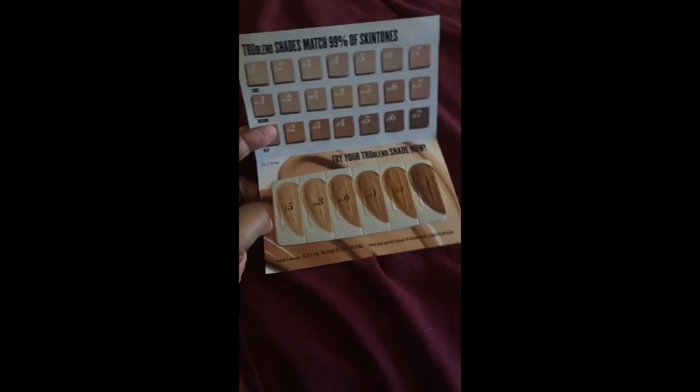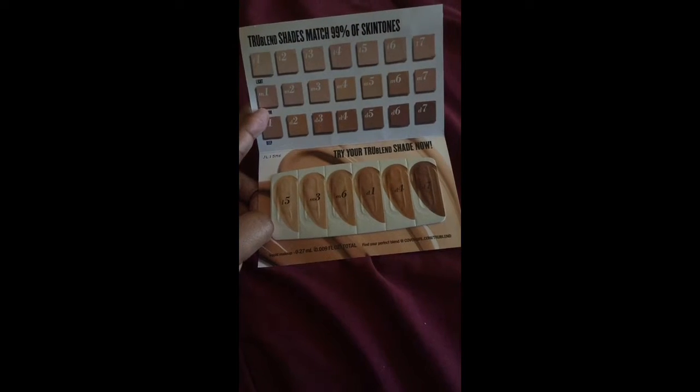I also got this CoverGirl lip gloss, and this is in Candy Licious — it's a really pretty pink. I love it.